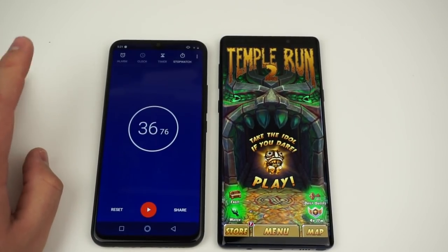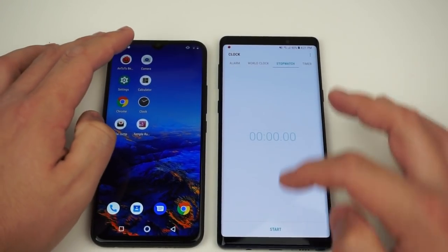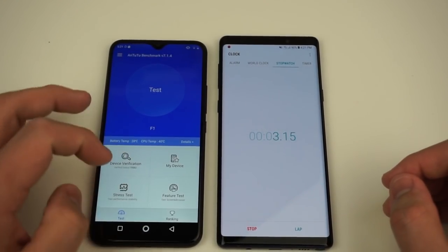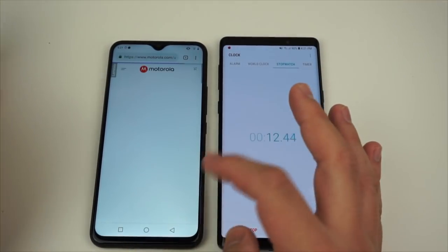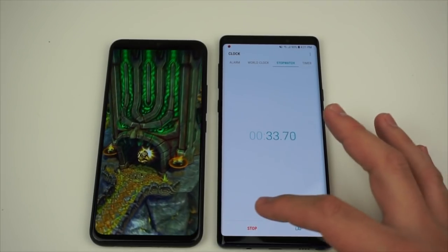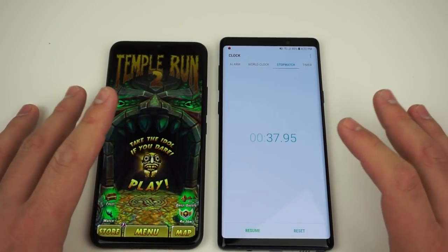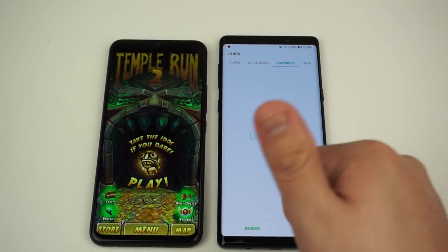Now let's see how the UMIDIGI F1 stacks up. Everything's cleared out on both devices. Running through the same sequence of apps on the UMIDIGI F1. The UMIDIGI F1 pretty much only got about one second over the Galaxy Note 9's time — that's pretty impressive for a $200 phone. Good stuff, UMIDIGI.